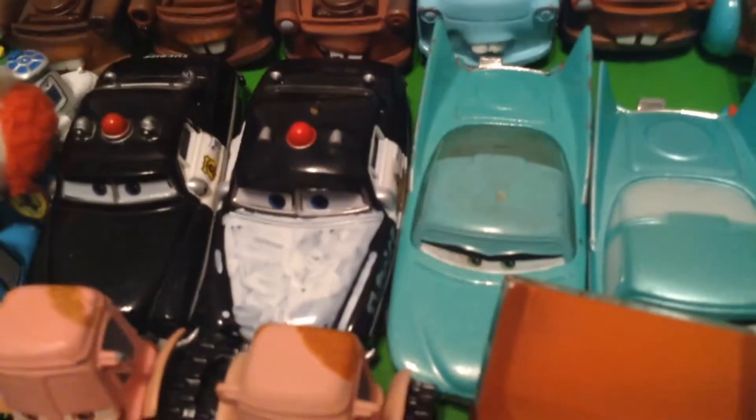Here's Sheriff. This is a custom of Radiator Springs 500 and a Half, AKA Stanley Day Sheriff. It's not very good, but still, it exists. I made it.